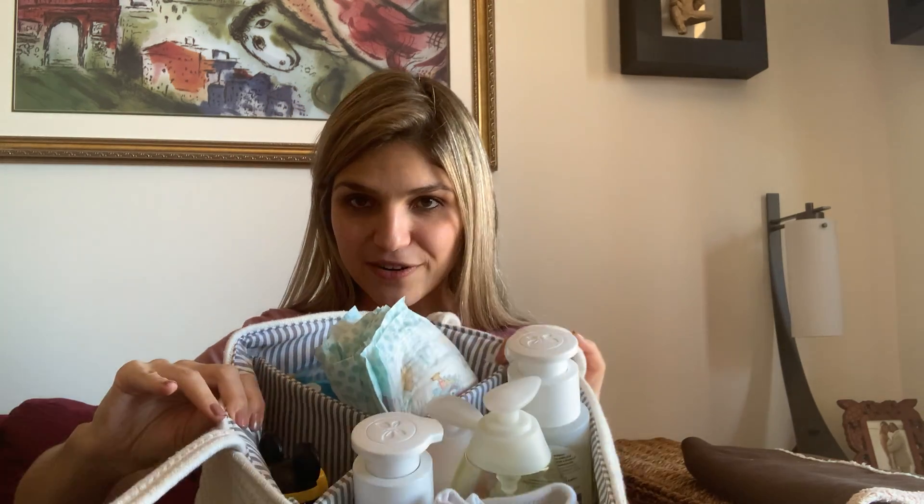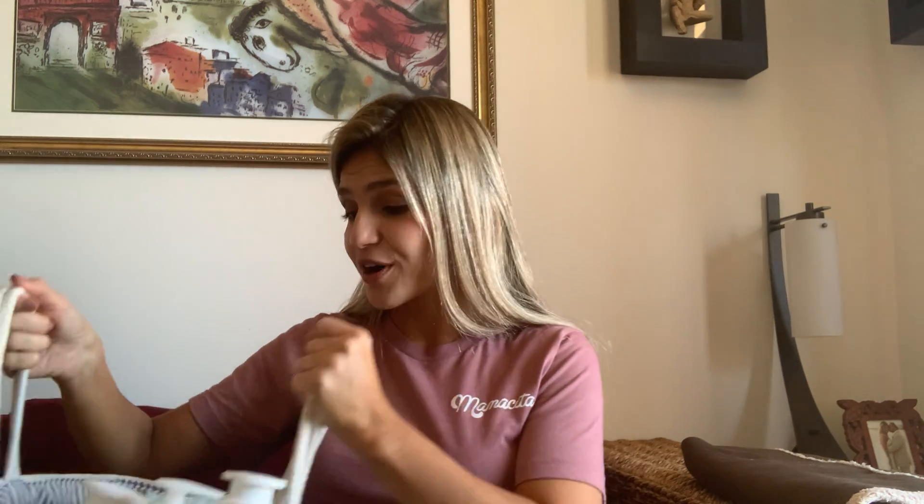That's where my number one tip comes in: have an organized bath caddy. You can take one of those diaper caddies - I love the one from Baby and Sunshine, it's such good quality and looks like a nice beach bag. It has a divider you can take out if you don't like it, or keep it to have different compartments - one for stuff like shampoos you need during the bath, and another for after-bath items. That way, bath time each night will be easy breezy.